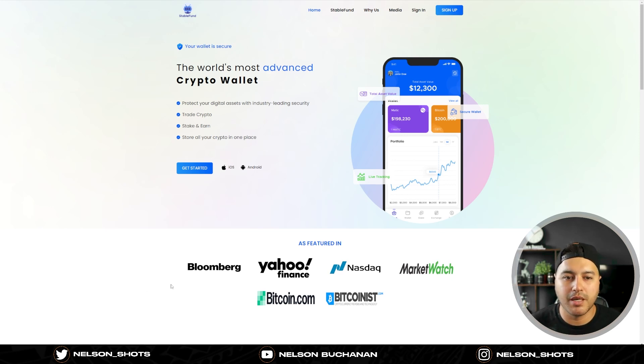Going through the website now - the main page states it's the world's most advanced crypto wallet: protect your digital assets with industry-leading security, trade crypto, stake and earn, and store all your crypto in one place. Remember though, this is a crypto wallet but it's not really your crypto wallet - they have your key, it's their website, their wallet. So personally, when I take my rewards I send them to my Ledger wallet or MetaMask, just as a safer precaution.